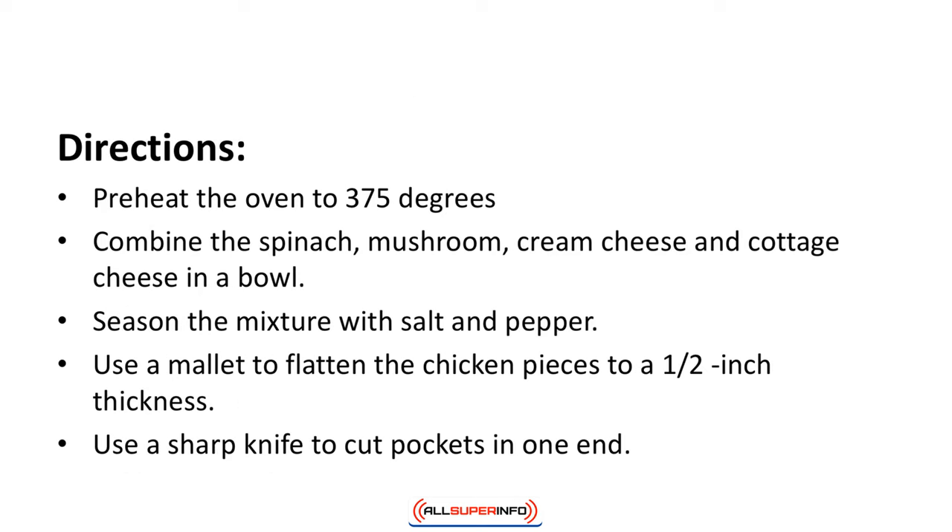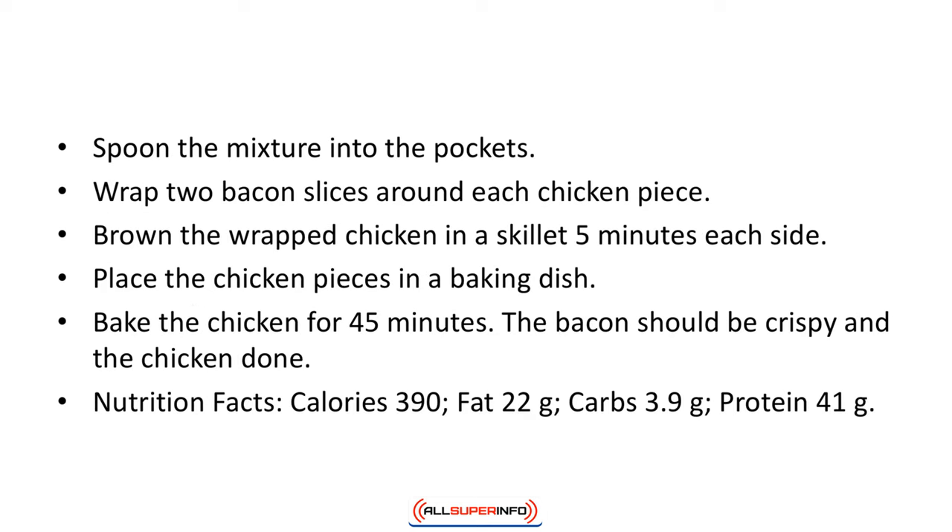Directions: Preheat the oven to 375 degrees. Combine the spinach, mushroom, cream cheese, and cottage cheese in a bowl. Season the mixture with salt and pepper. Use a mallet to flatten the chicken pieces to a half inch thickness. Use a sharp knife to cut pockets into one end. Spoon the mixture into the pockets. Wrap two bacon slices around each chicken piece. Brown the wrapped chicken in a skillet 5 minutes on each side and place in a baking dish. Bake for 45 minutes until the bacon is crispy and the chicken is done. Nutrition facts: calories 390, fat 22 grams, carbs 3.9 grams, protein 41 grams.